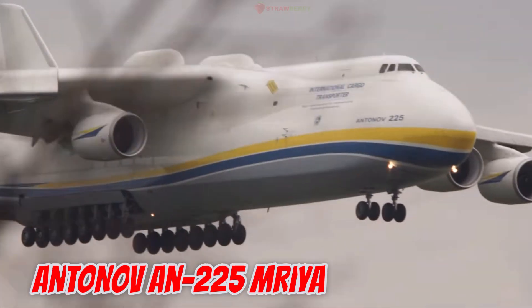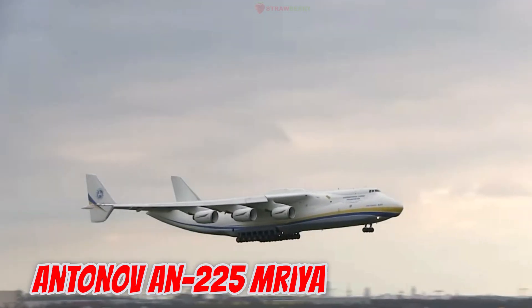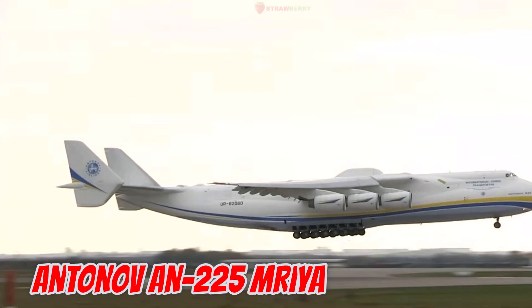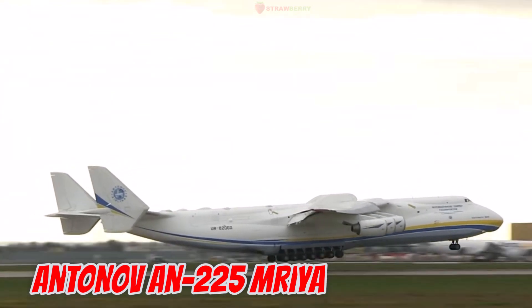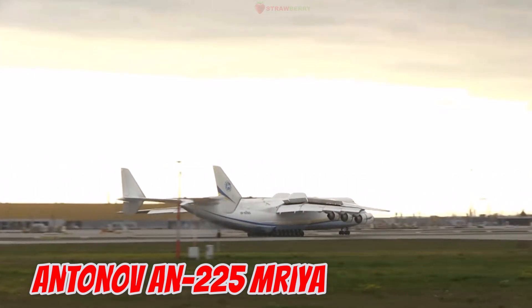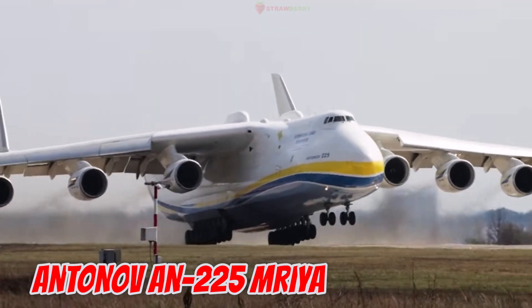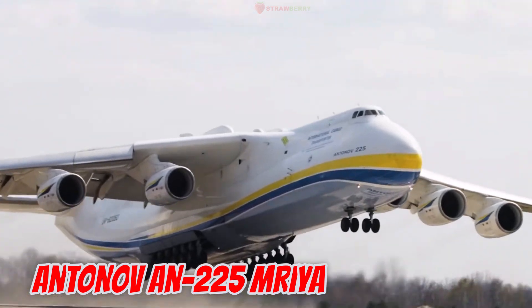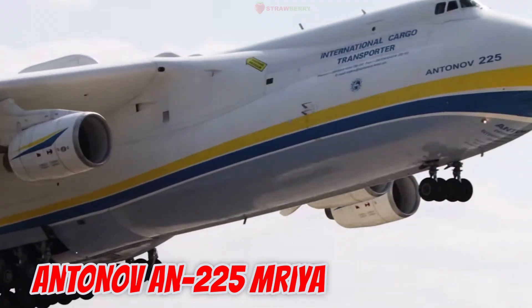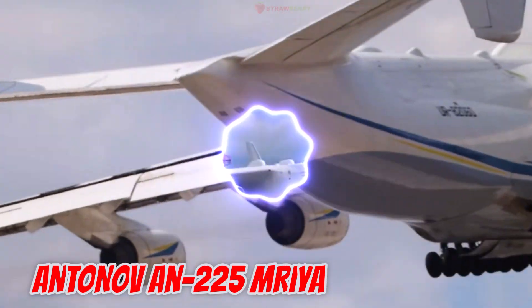This is the Antonov AN-225 Mriya, launched in 1988 in the Soviet Union, Ukraine — the largest aircraft in aviation history. Measuring 84 meters in length with an 88.4-meter wingspan, it has a maximum takeoff weight of 640 tons and a payload of 250 tons. Powered by six jet engines, it has transported massive items such as locomotives, wind turbine blades, and even the Buran Space Shuttle on its back.